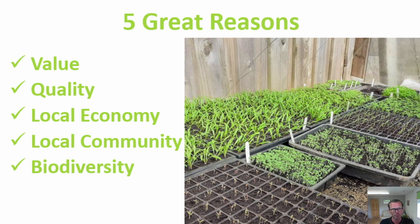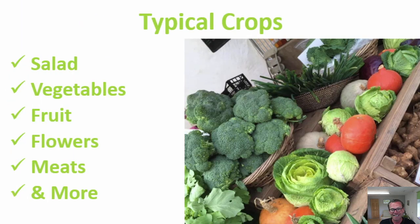CSAs do strengthen the local community, and they also create more biodiversity where you live. You can see in the picture a prime example of beautifully grown, locally grown veg. Typical crops for community-supported agriculture schemes tend to be salad, vegetables, and fruits. Some add flowers into the mix, which is a wonderful thing.